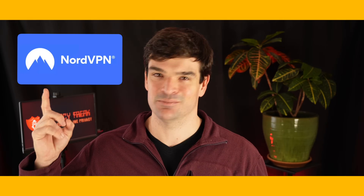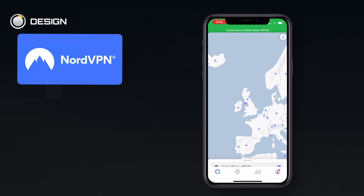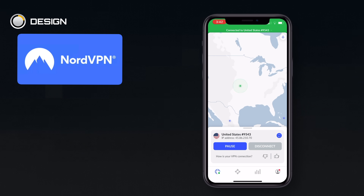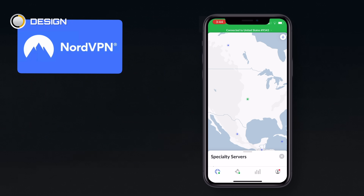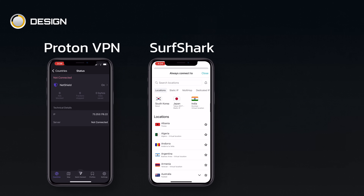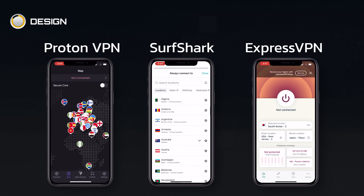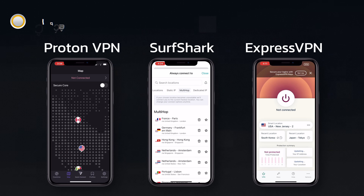Nord is our top pick overall. Starting with the design, Nord uses a world map — you can navigate to the country you want, then scroll through a list of servers by location in that country, or just let Nord pick whichever is the fastest server available. It's a very intuitive setup. Proton's design is a close runner-up. Surfshark is perfectly fine but a little more traditional. And ExpressVPN looks like it's from the App Store back in 2010. Nord just has the best design.